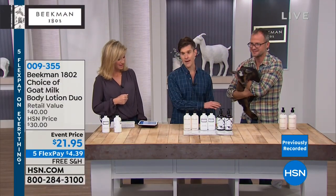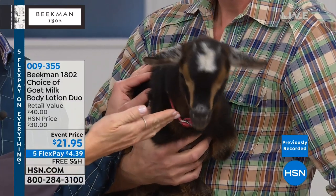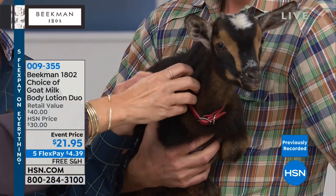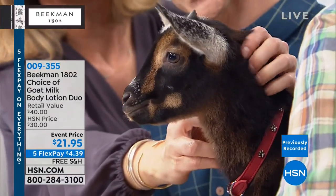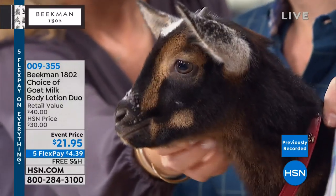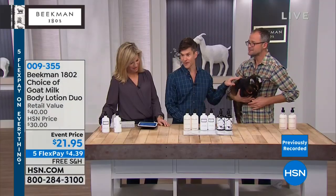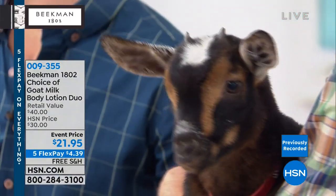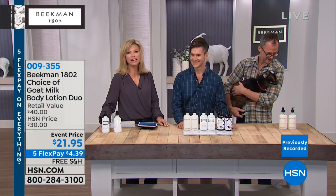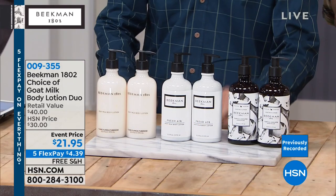Babette is a rescue — someone had bought her thinking she'd be their pet, she was sleeping in a bed with them, but their apartment owner said you can't have a goat in an apartment. She got rescued and is now here in Florida. She thinks she's human — she won't associate with the other baby goats. She just wants attention, that's why she's nipping.